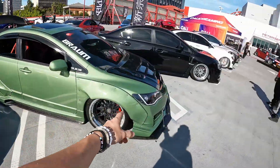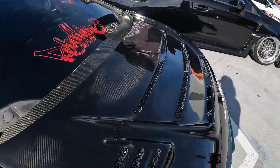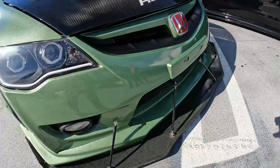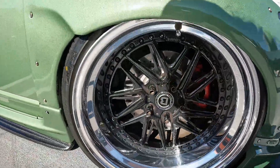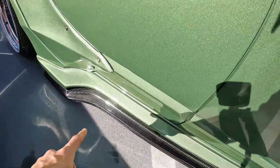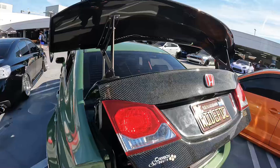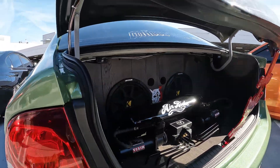Moving away from the Jetta, we've got this FB2 Honda Civic with an absolutely beautiful carbon fiber hood, carbon fiber firewall area, carbon fiber front splitter, and a paint-matched front bumper. It has silver-on-carbon-fiber spokes and carbon fiber side skirts — super clean all around.